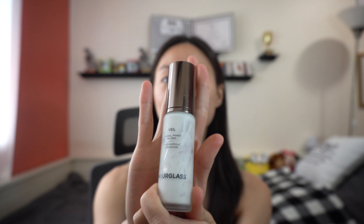The primer I really love using is the Veil Hourglass primer. It's very costly, but honestly this primer changed my life — it literally mattifies my skin and it never breaks me out. This is great if you have really oily skin and want to mattify, and it's also great if you just want a bare skin look without wearing makeup. I'm going to go ahead and put this primer on.